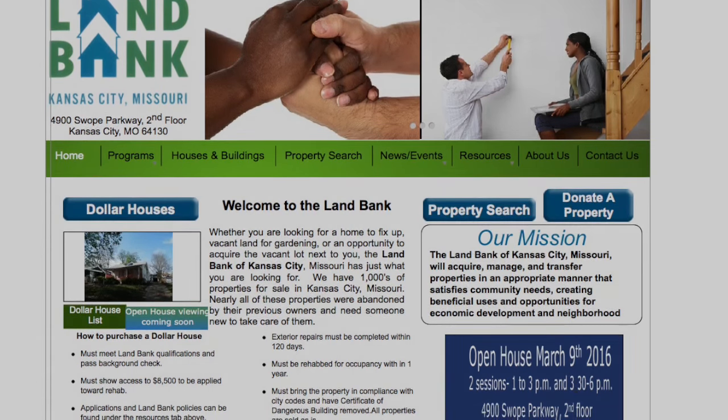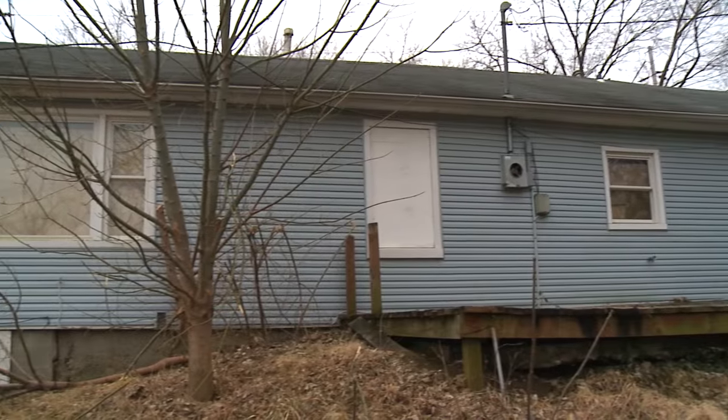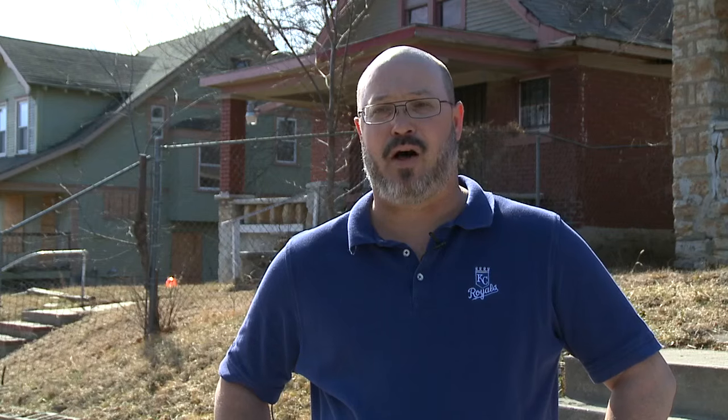What we came up with was this dollar program — we'd rather get these properties back into production and get them rehabbed as opposed to having them demolished. It just makes the community a lot better and it actually brings the value up in the community.